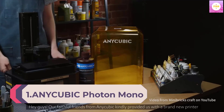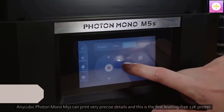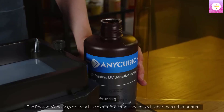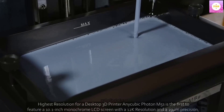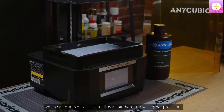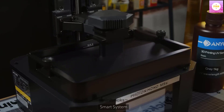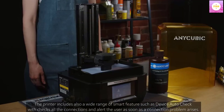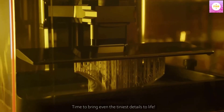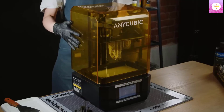Number 1: Anycubic Photon Mono M5s 12K Resin 3D Printer with Smart Leveling Free, 3x faster printing speed, and a 10.1-inch monochrome LCD screen. Printing size is 7.87 x 8.58 x 4.84 inches. The 10.1-inch 12K monochrome LCD screen has a resolution of 11,520 x 5,120, achieving an X accuracy of 19 microns. It can print with exceptional detail as fine as a human hair, with a contrast ratio of 480:1, giving models sharp edges and distinct contours.